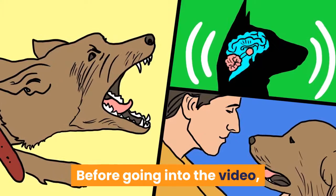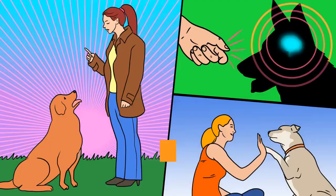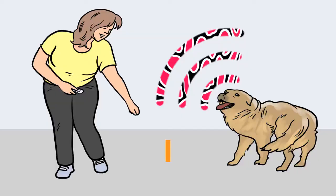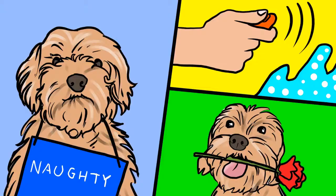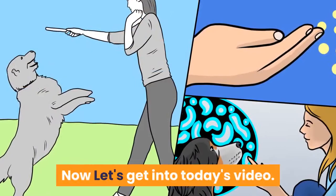Before going into the video, make sure to grab the free dog training secrets guide, in which we have disclosed the deepest dog training secrets that professional dog trainers don't want you to know about. These training secrets would help you have a well-behaved, super intelligent, smart, and obedient dog without spending hundreds of dollars. Check the first link in our description for the free video series guide. Now, let's get into today's video.